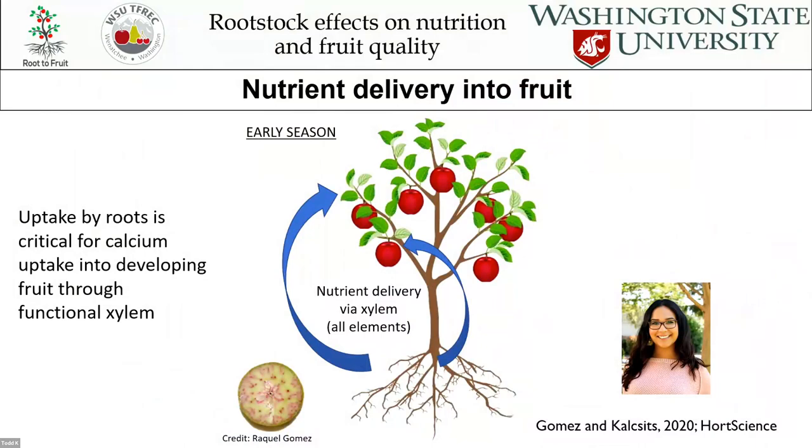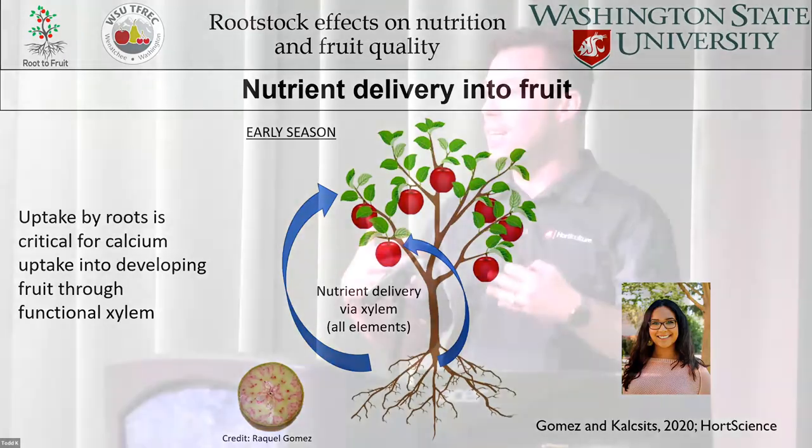When nutrients go to the fruit, they go through these xylem vessels. We took a pink dye — much like you'd see in those really pink flowers at the florist, the same type of dye — and it pulls up through the fruit. The amount of vessels that are dyed indicates the activity or functionality of those vessels. Early on in the season, they're really active, taking a lot of nutrients up into the fruit, and that includes calcium. That early-season functionality of the xylem is really important for calcium delivery into the fruit.